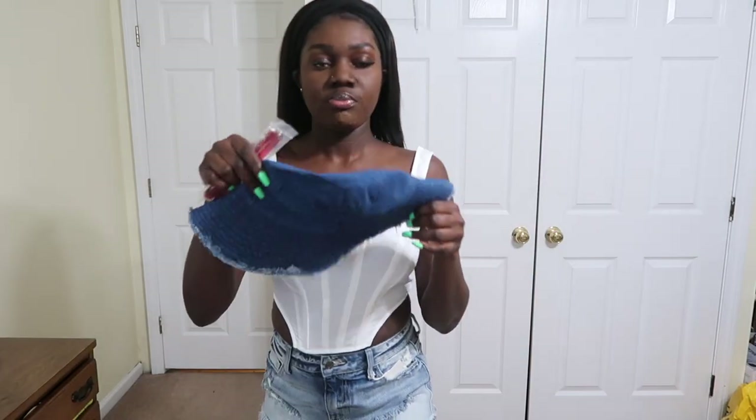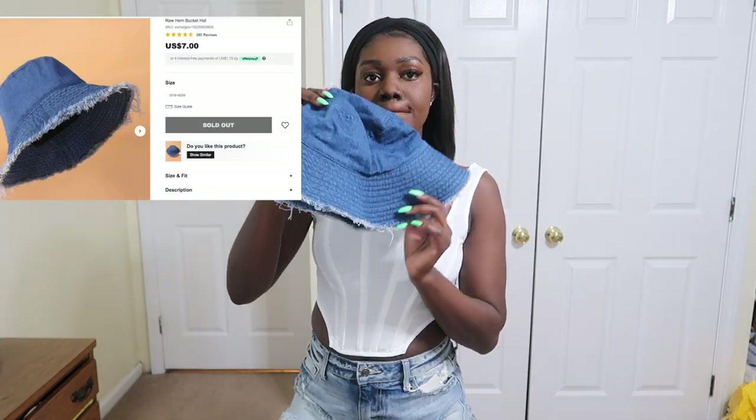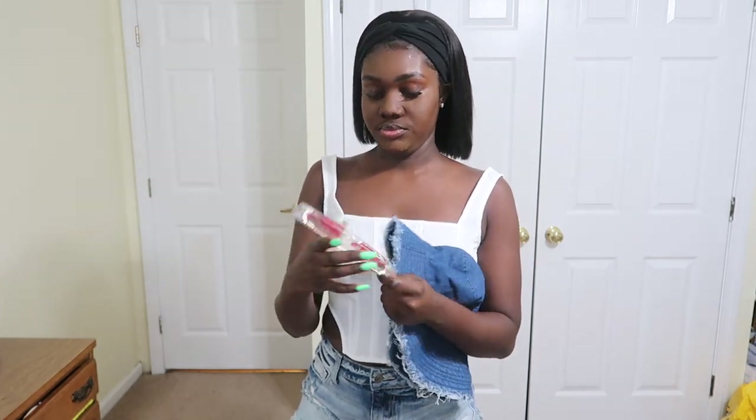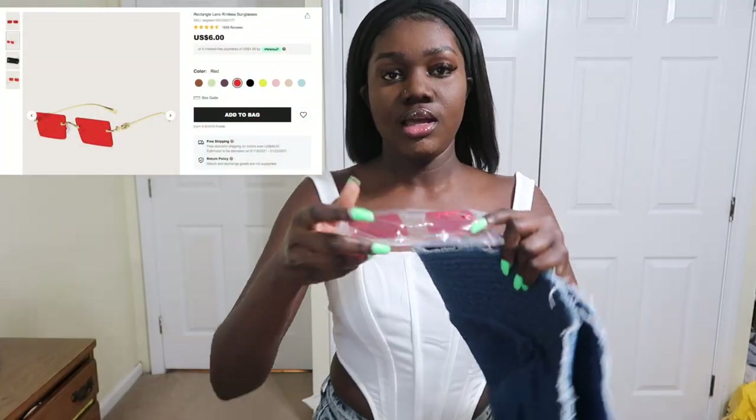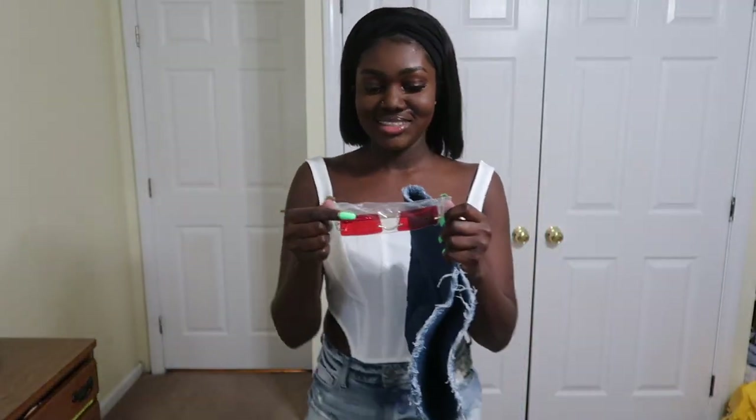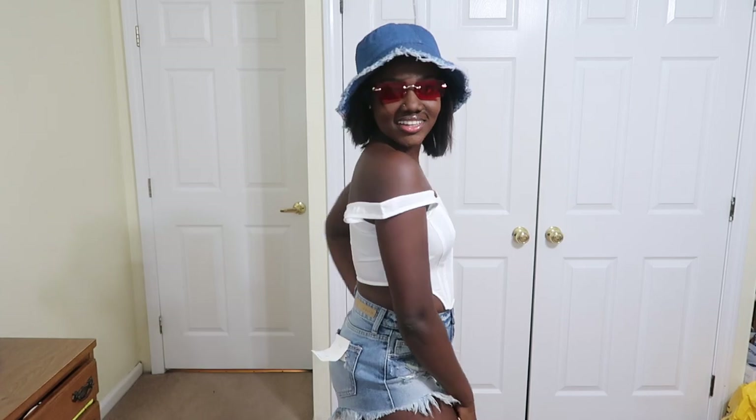I got this denim hat to pair it up with, and these red sunglasses. Let me show you guys how this looks. Here are the glasses — really nice. And then I'm pairing it up with the hat. There you go — there you have it. I'm loving this!